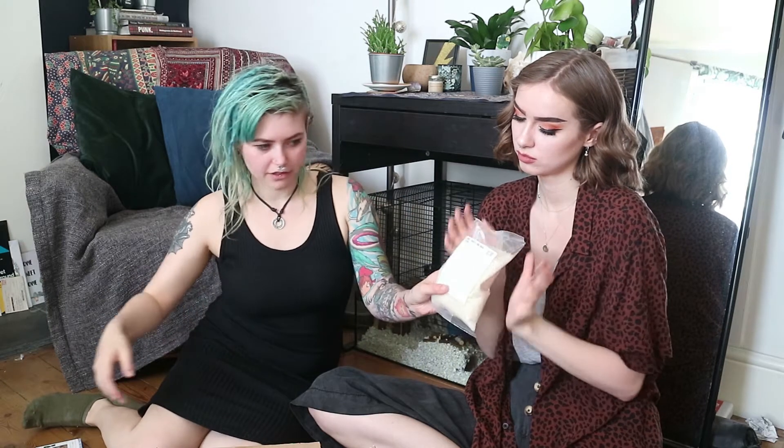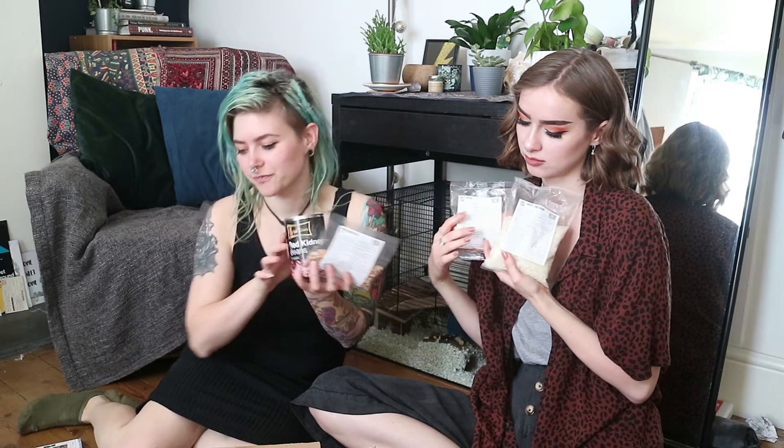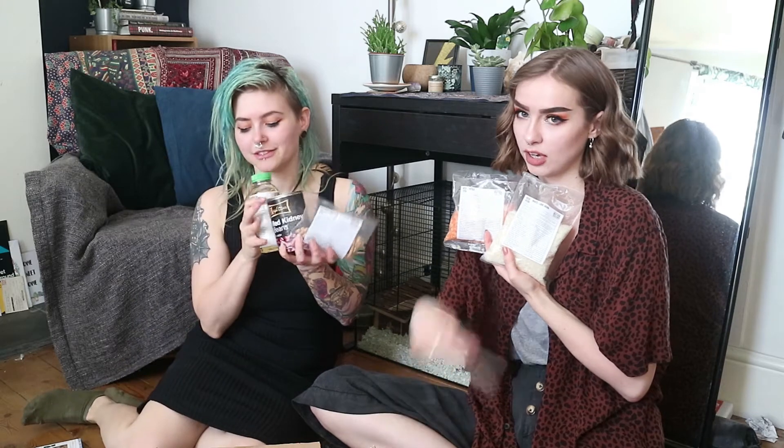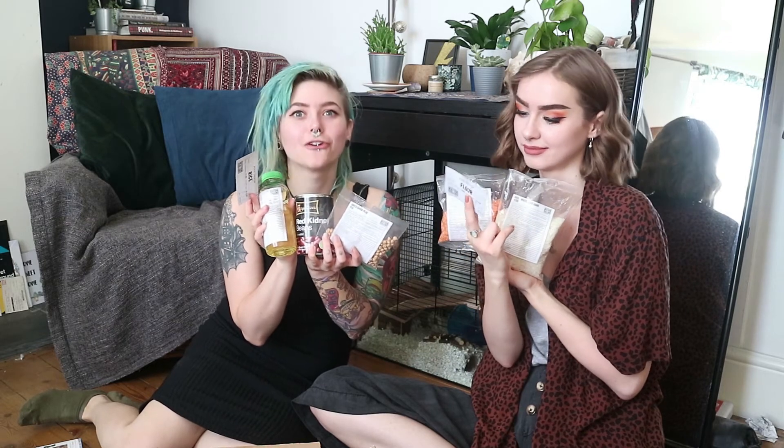So, to show you everything we've got again: we have rice, red lentils, chickpeas, kidney beans, oil, extra flour, and extra rice. This is for one person for a week.